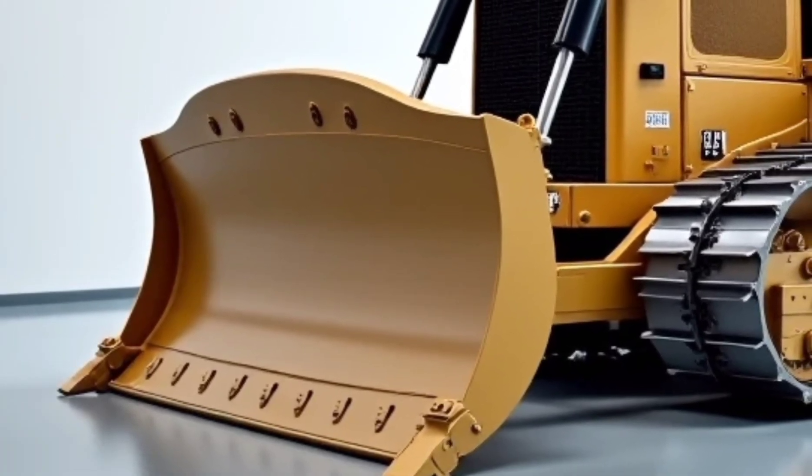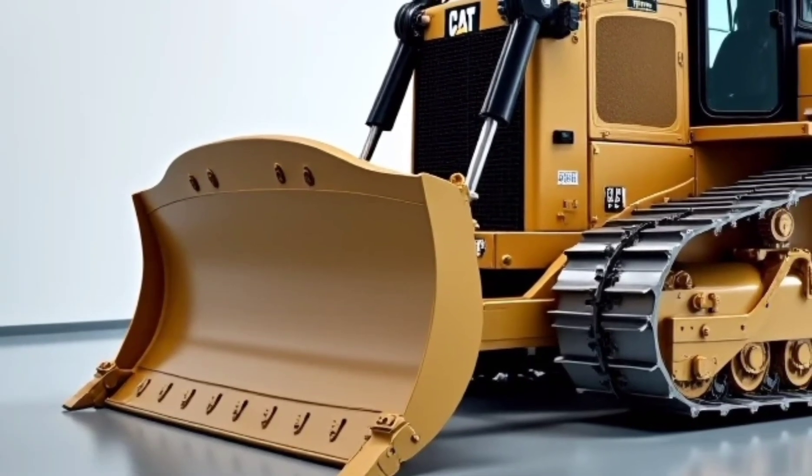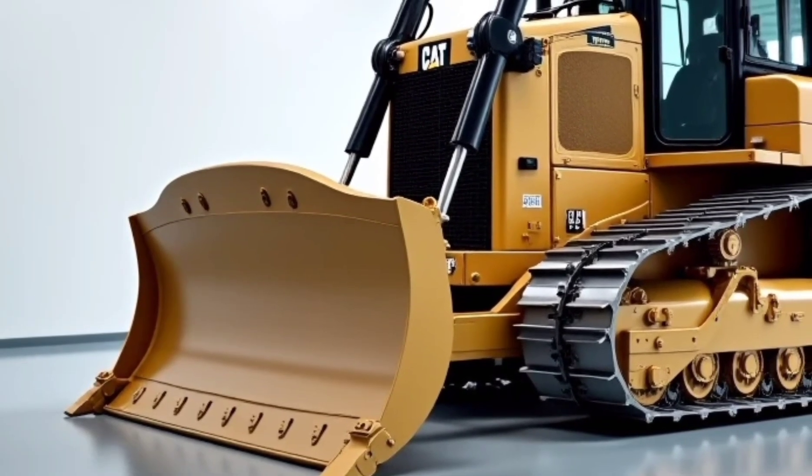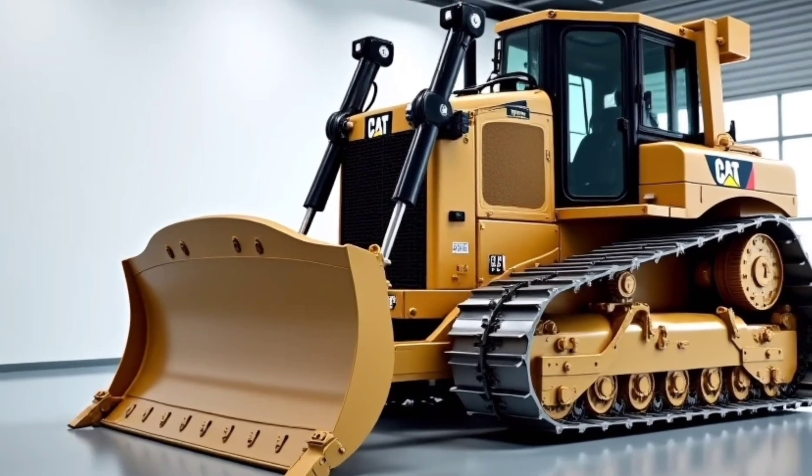That's it for today's breakdown of the 2026 Caterpillar D16. Let us know what you think in the comments below — is this the future of heavy equipment? Don't forget to like the video, subscribe to the channel, and hit the bell icon for more updates on the latest construction tech and machinery around the world. Thanks for watching — we'll see you in the next one.